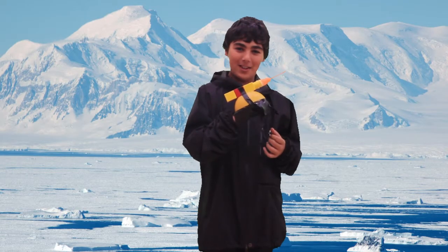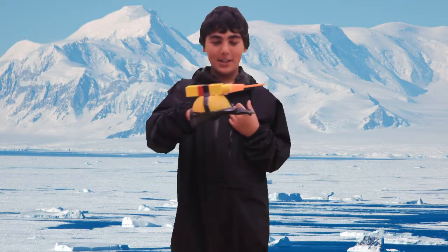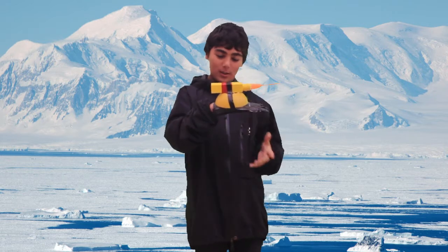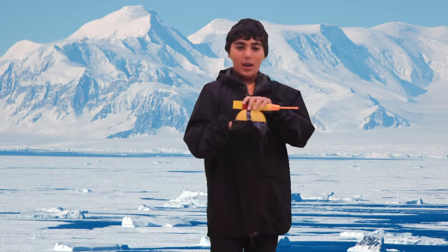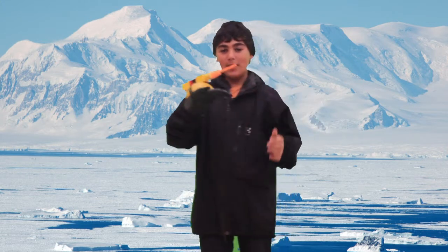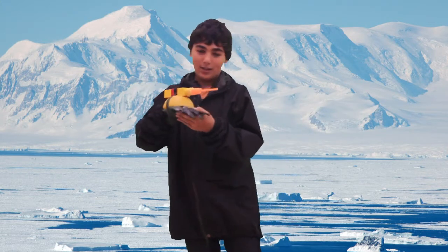I bet you will love this new gadget. My name is Gabriel Corey and I have a gadget to present to you. I call it the Insta Drill. It's used for mining in sticky situations.